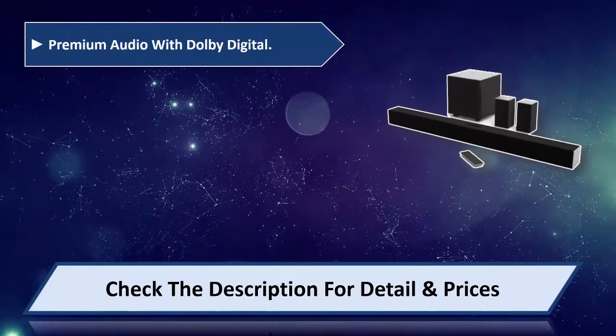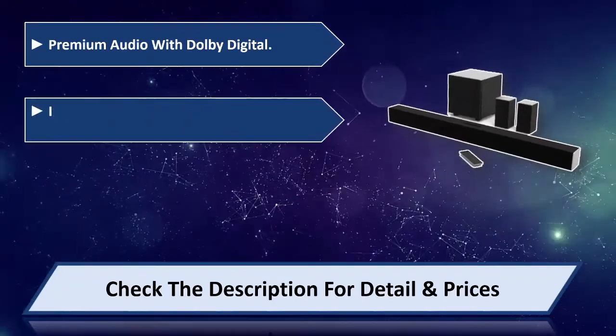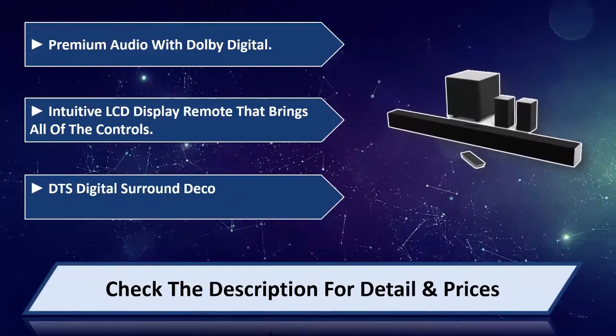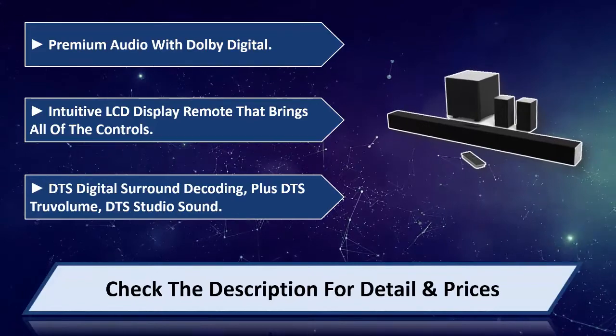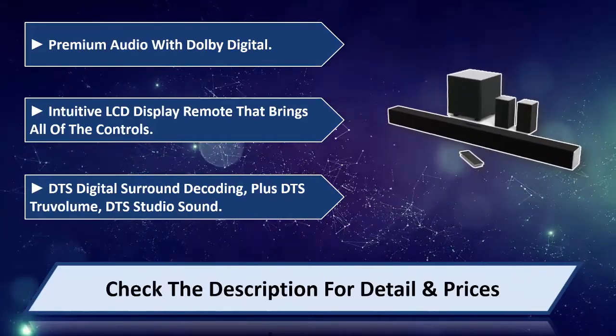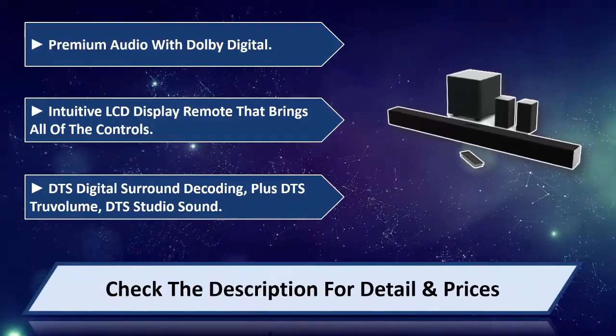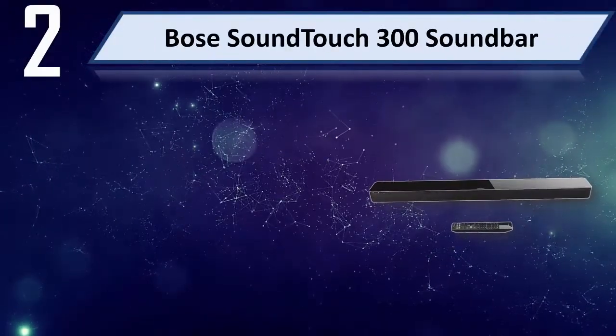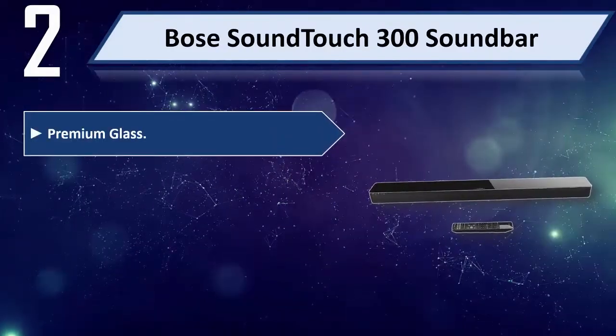Premium audio with Dolby Digital. Intuitive LCD display remote that brings all of the controls. DTS digital surround decoding, plus DTS TruVolume and DTS Studio Sound. Please check the description for detail and price. Number 2: Bose SoundTouch 300 Soundbar — premium glass design.